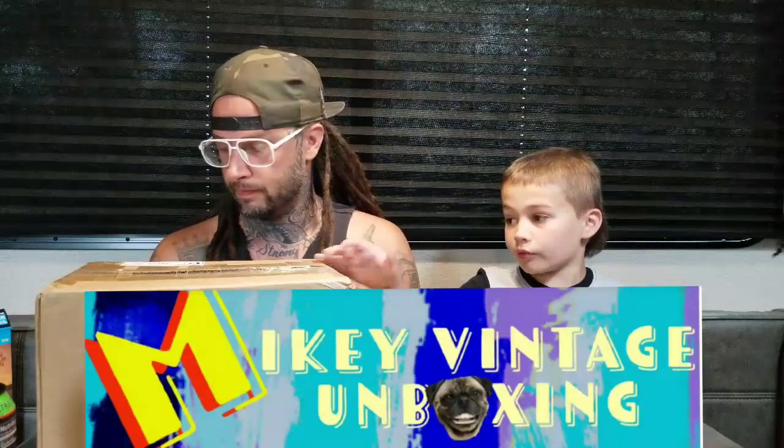What's up Stack and Popsters! We got a box from the Funko shop today, a box from Mikey Vintage, and two pops that we just randomly picked up. Let's get started.